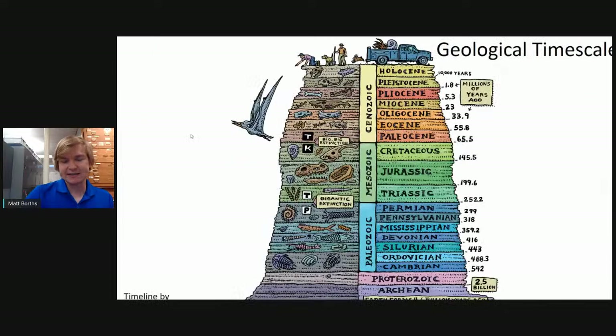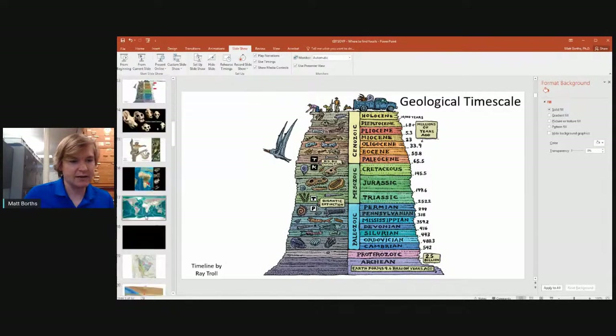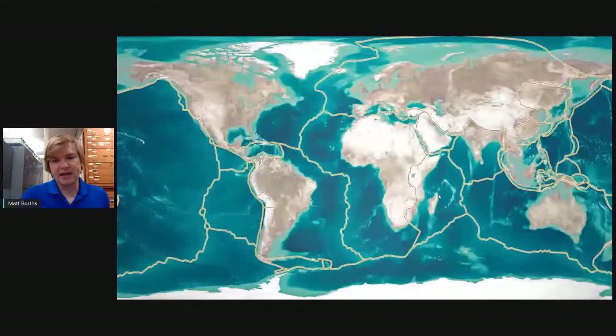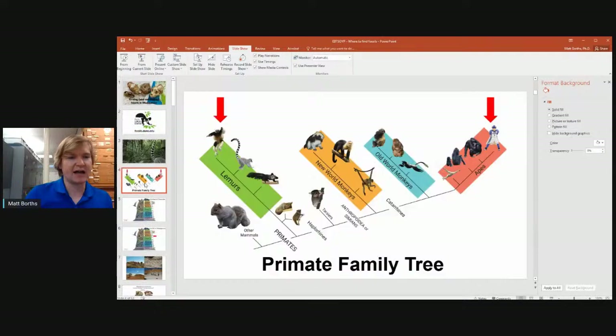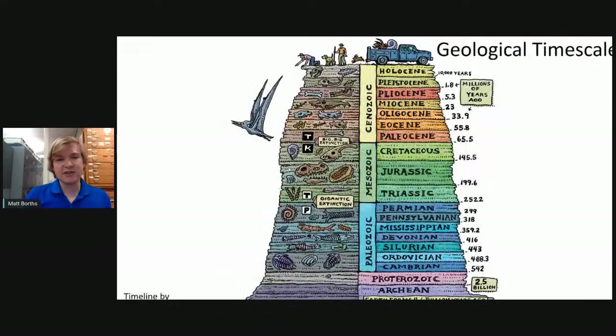The only place where you can find lemurs today is on the island of Madagascar, off the coast of Africa. I'm speaking from North Carolina, and we have to travel all the way to this island off Africa to study lemurs and understand where they came from. If we want to figure out where lemurs came from on the island of Madagascar, we have to study their fossils. When we go to Madagascar, we find some fossils.